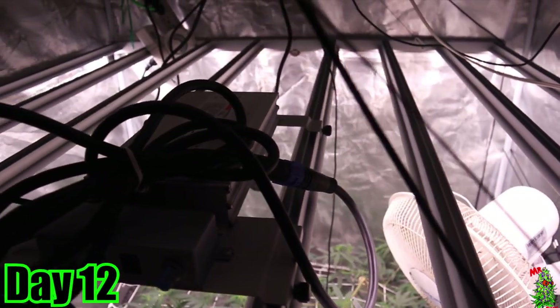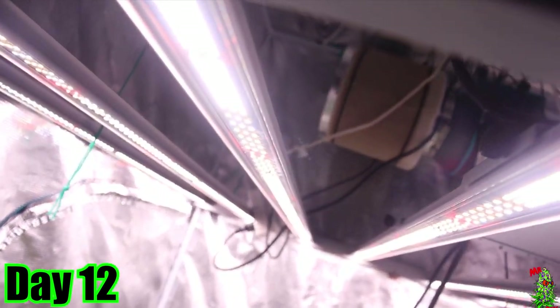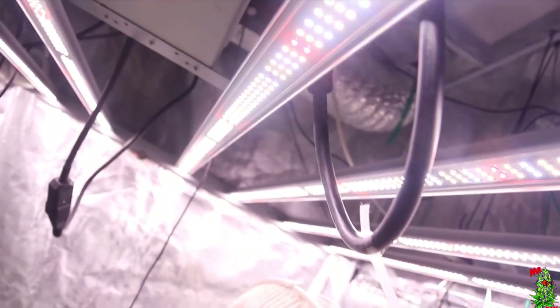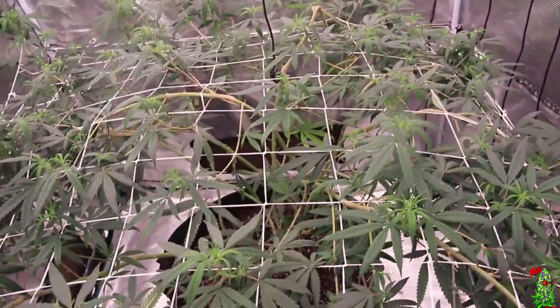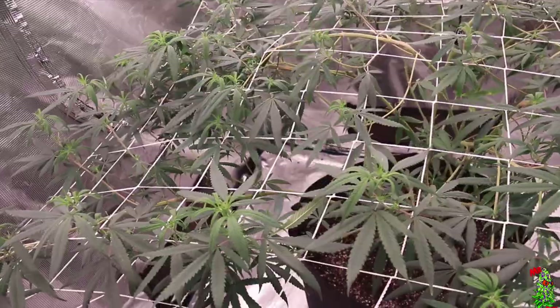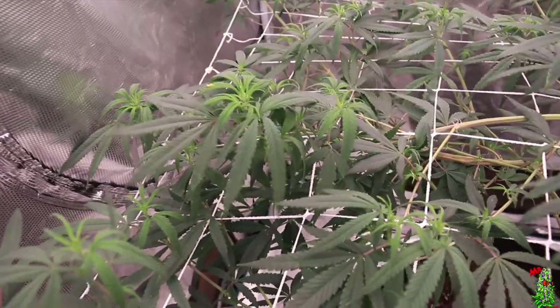This veg plant was really good the entire time in veg at day 12, and of course that was under Down to Earth nutrients. The FC 6500 is definitely rocking out though. Right now we only have it at 50 percent for the first two weeks of flower.